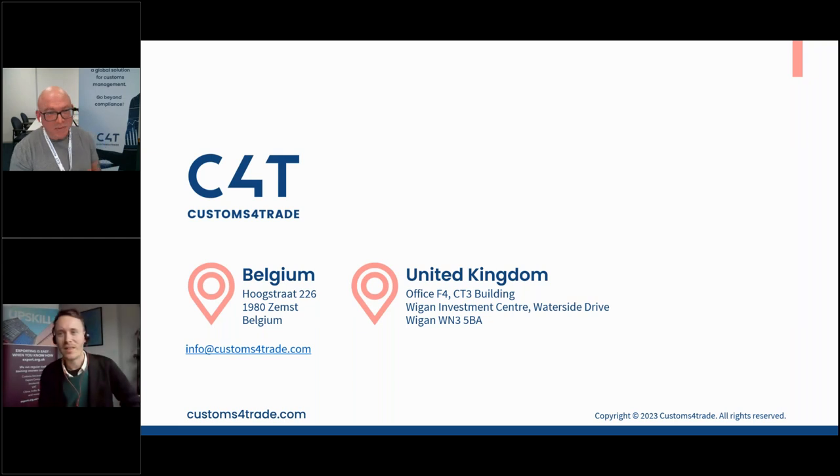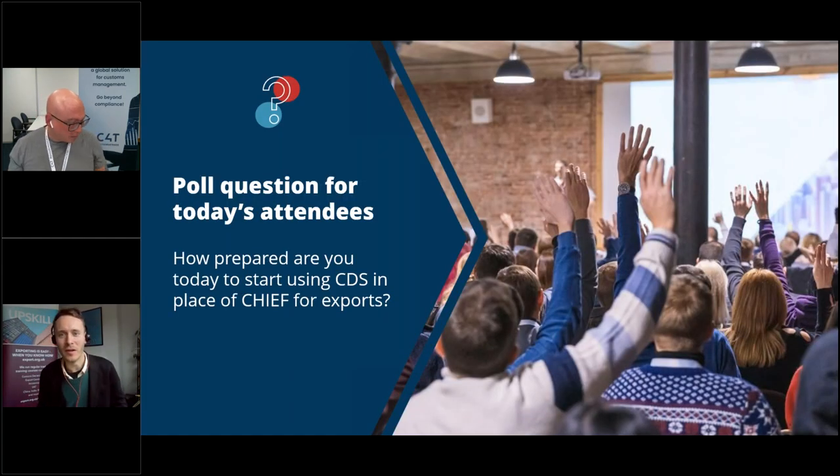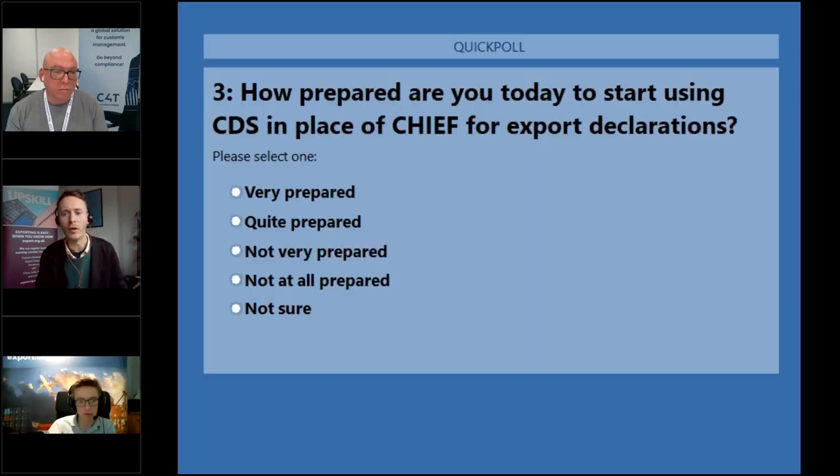Thank you, Sam. We have slightly fewer questions than hoped. A question from Mark: would I need to access CDS if our business only uses agents to complete our export or import clearances?